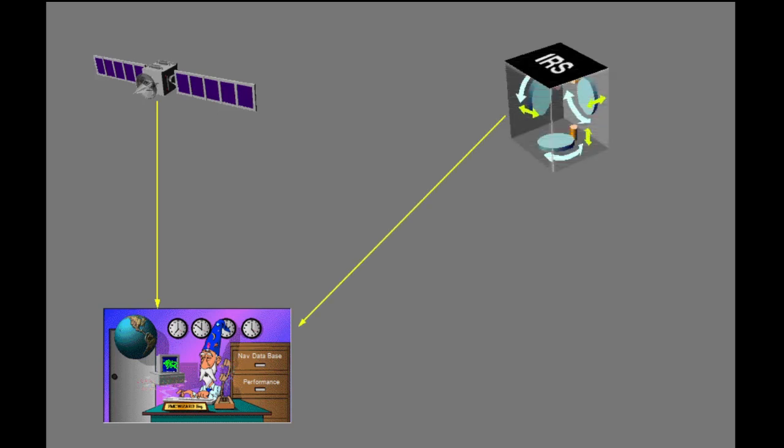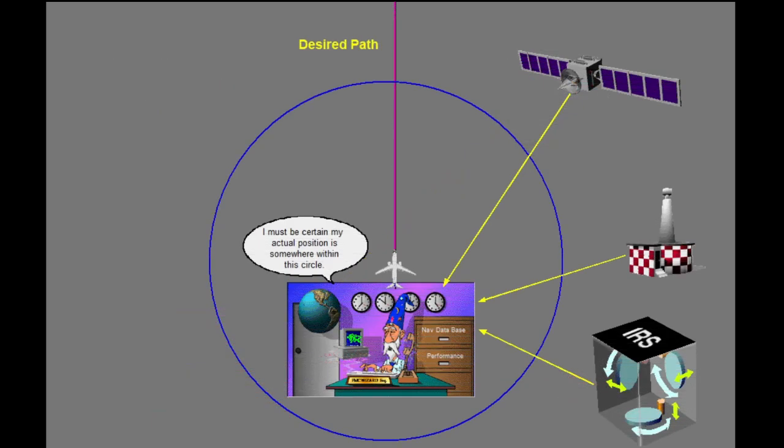Recall that the 737's FMC uses GPS, IRS, and radio position data to continually calculate its own present position. The navigation monitoring and control changes rely on the airplane's FMC's ability to continually calculate its own present position within a specified precision.